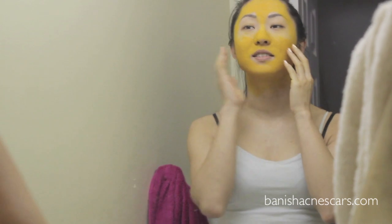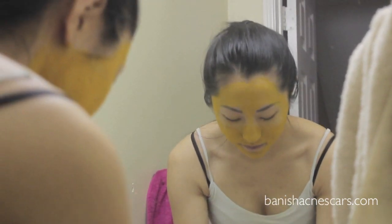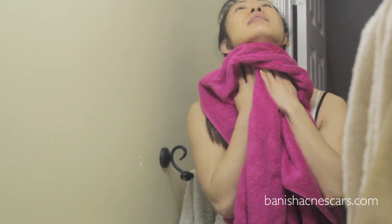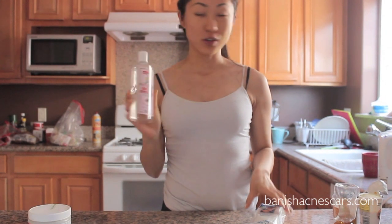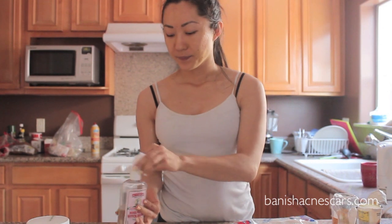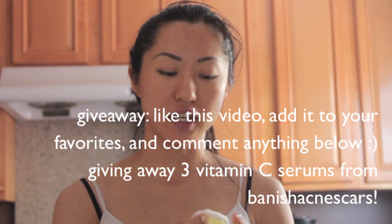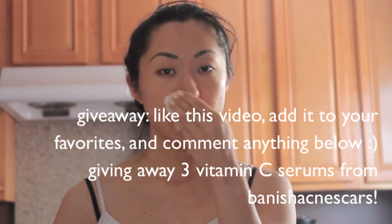So now the face mask is dry — I can barely move my face — and I'm just going to wash it off. I'm going to use some rose petal witch hazel and some cotton squares. I really like this witch hazel; it's a toner and doesn't have alcohol, it has witch hazel, so it just cleans out the pores and tightens the face. If the turmeric stains your face yellow, try to use a gentle cleanser to get off any of the yellowness. It should come off within the day.